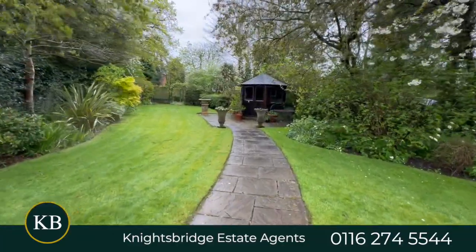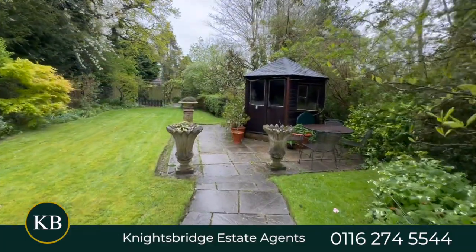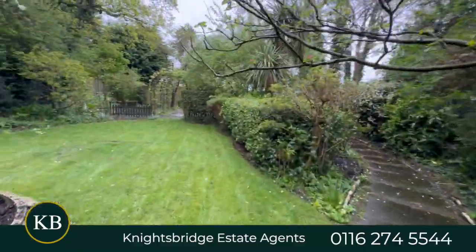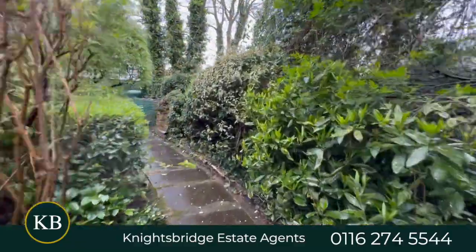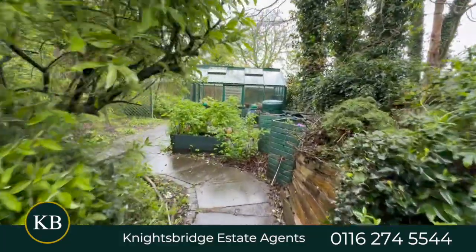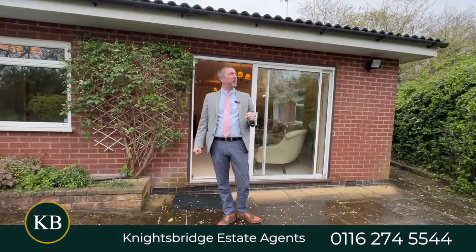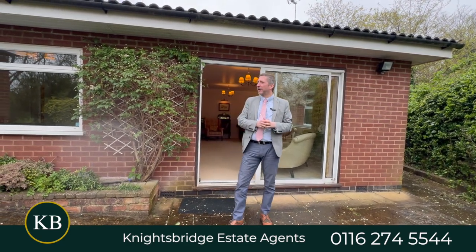It's a really nice time of year because you've got all the blossom on the trees right now. Further down there's a summer house with power and lighting. Beyond that there's also an area for a vegetable plot, a further seating area, and a greenhouse as well — just a simply stunning back garden.